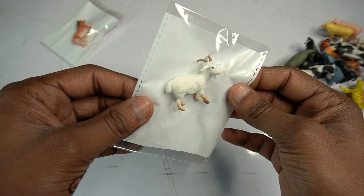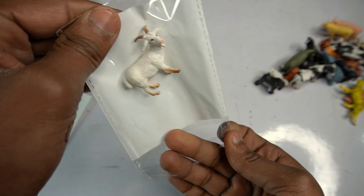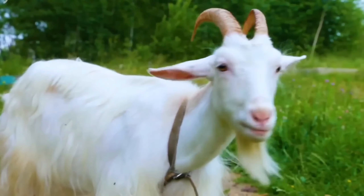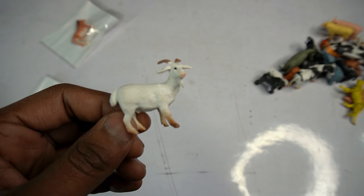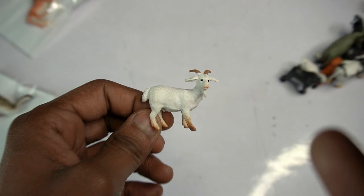Next figure: wow - goat! Beautiful look guys - goat figure. Open this pouch. Wow guys, beautiful look guys - goat figure amazing guys. Realistic, beautiful figure guys - goat. Wow, beautiful look guys - white goat figure. Side view goat done.